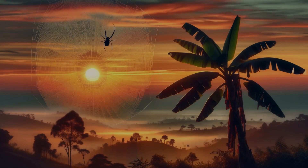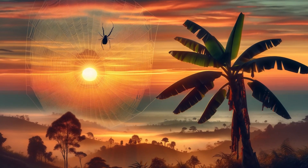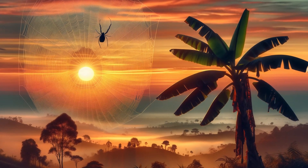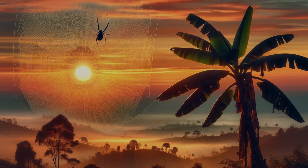We've journeyed through the extraordinary world of banana spiders together, uncovering their mysteries and marvels. What did you find most fascinating? Share your thoughts in the comments below, and don't forget to like and subscribe for more amazing nature explorations.